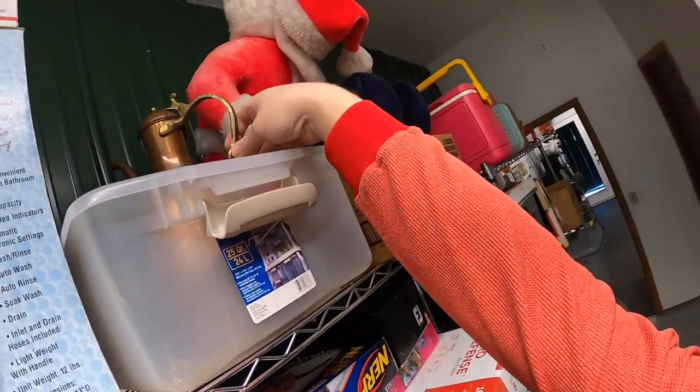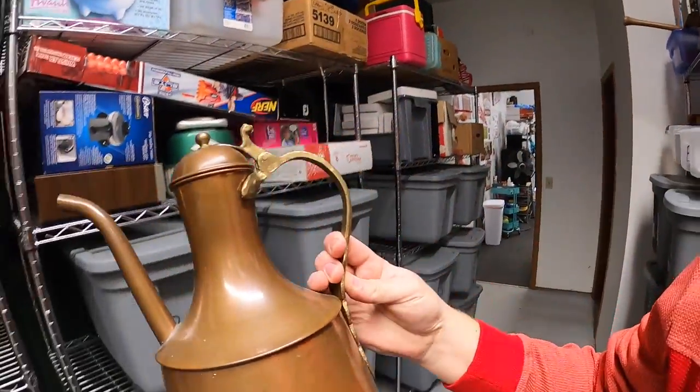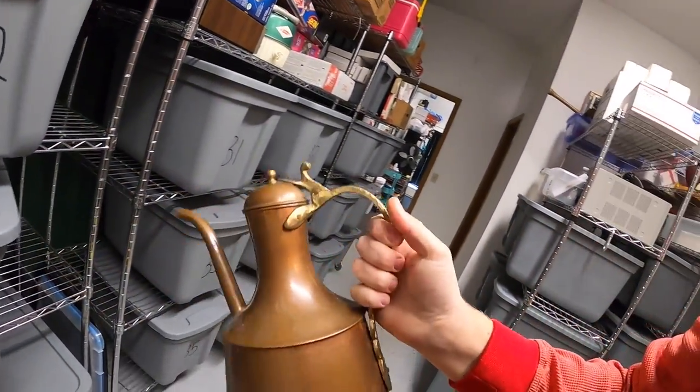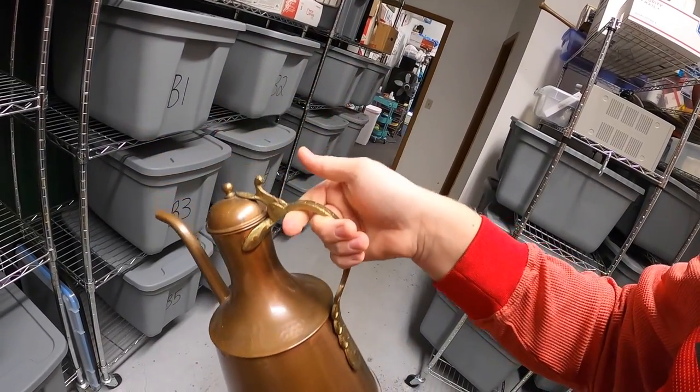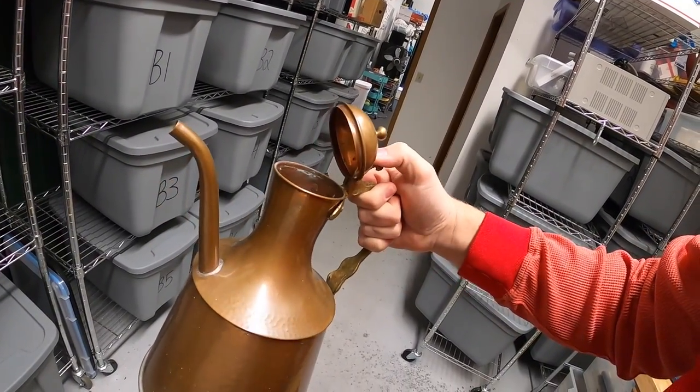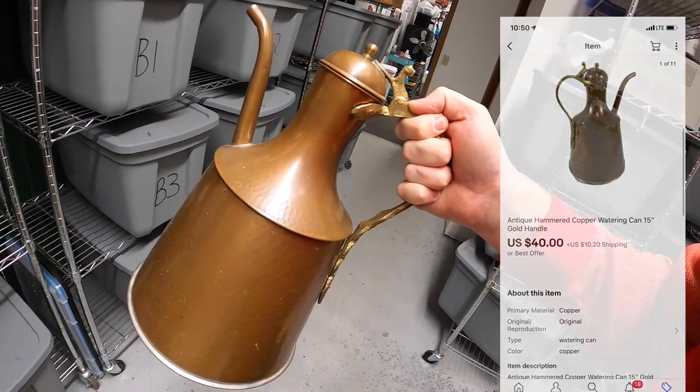Next thing I sold is this old hammered copper watering can. I got this quite a long time ago — I think it's been maybe six months. I paid $10 for it at a garage sale and wasn't really sure what to price it, so I had it around $100 for a while. Somebody sent me an offer of $40 plus shipping and I accepted.